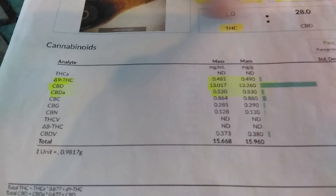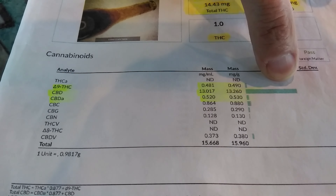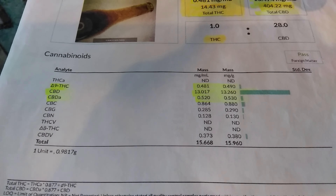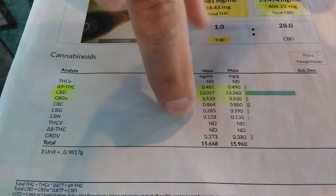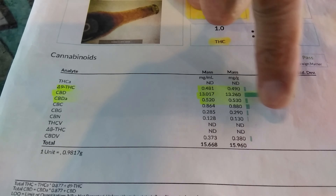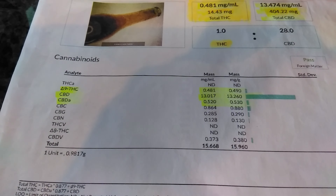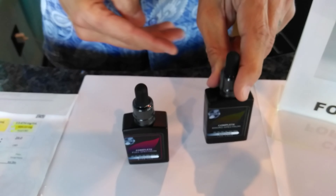Let me show you on a test result. This is in fact a full spectrum product — you can see it has multiple cannabinoids, but notice it's primarily all CBD, a small amount of THC, and a very small amount of other cannabinoids. That's a traditional full spectrum product. In our new formula, the other cannabinoids have a much higher potency because it wasn't just extracted from the plant — it was custom formulated in the lab. The broad spectrum version is THC free.